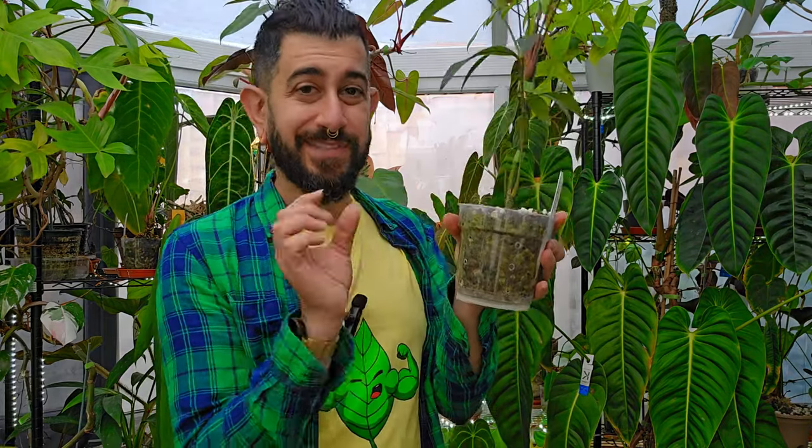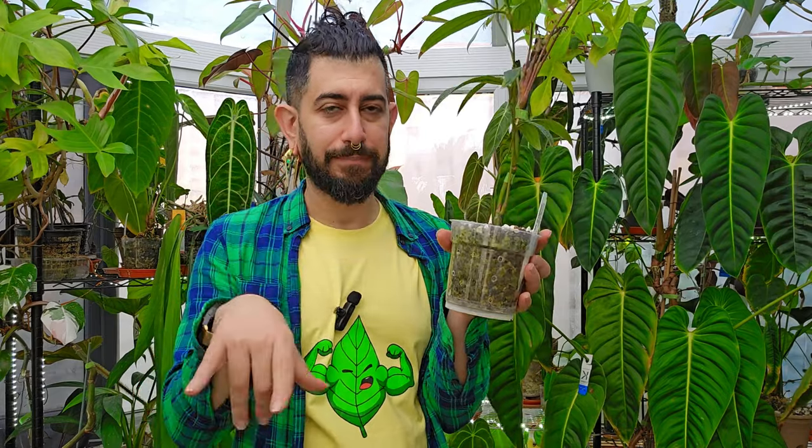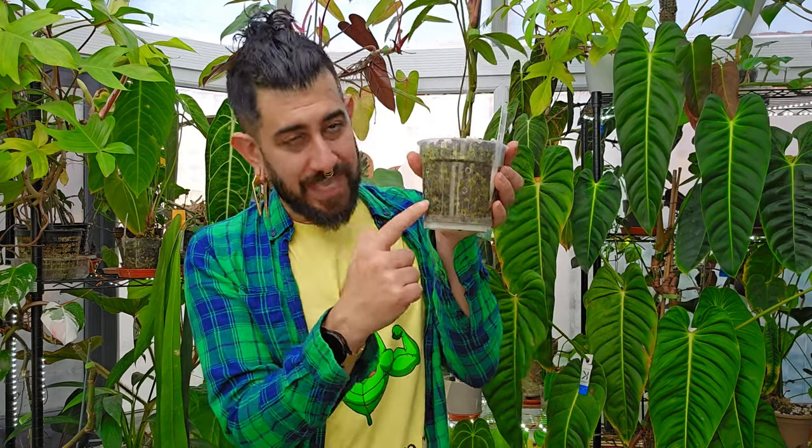Always watch for root rot — some anthuriums can get it quite quickly, especially if you've never grown that type before. I'd highly suggest using a clear pot. If you can't afford one, those disposable clear party cups work — just reuse them. Being able to see through the pot means you can quickly glance and check if roots are struggling, rotting, or fine, without having to take the whole plant out. Some anthuriums don't like their roots being fussed with too much.